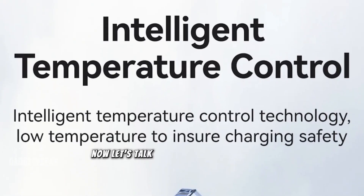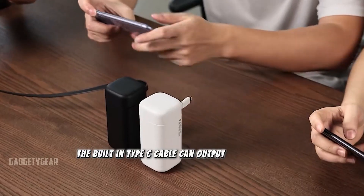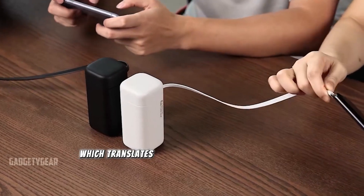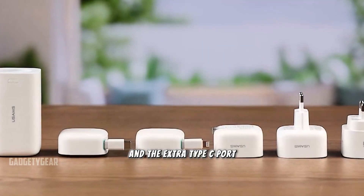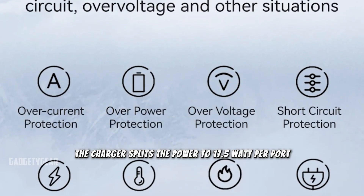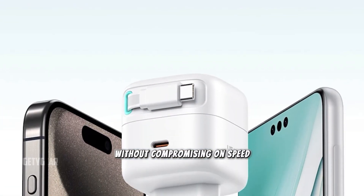Now let's talk about charging capabilities. The built-in Type-C cable can output up to 20 volts at 1.75 amps, which translates to fast and efficient charging. If you use both the built-in cable and the extra Type-C port, the charger splits the power to 17.5 watts per port — perfect for charging two devices simultaneously without compromising on speed.